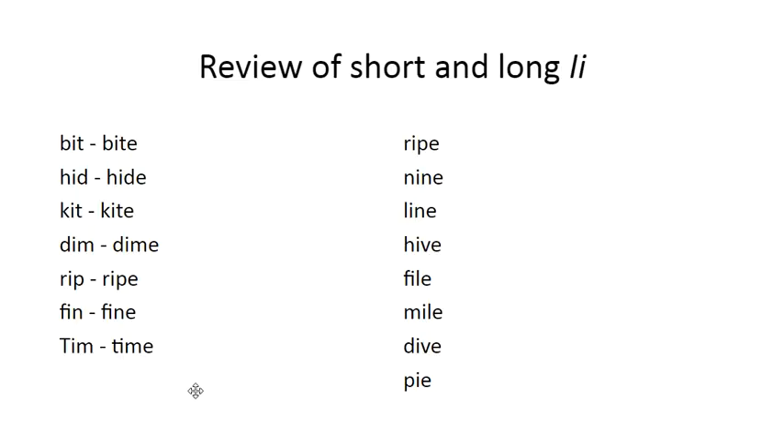We can review our short and long I sounds by reading short vowel words and long vowel words. These almost look the same, but this one has an E on the end. So instead of bit and bit, this is bit, bite. Hid, hide. Kit, kite. Dim, dime. Rip, ripe. Fin, fine. Tim, time.